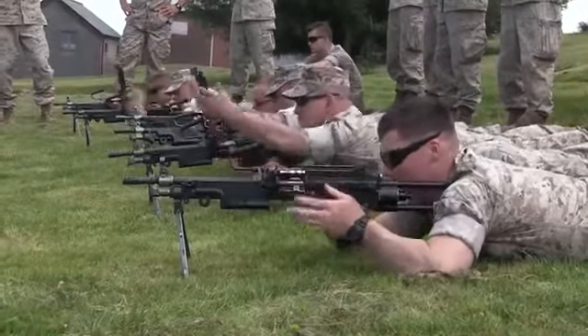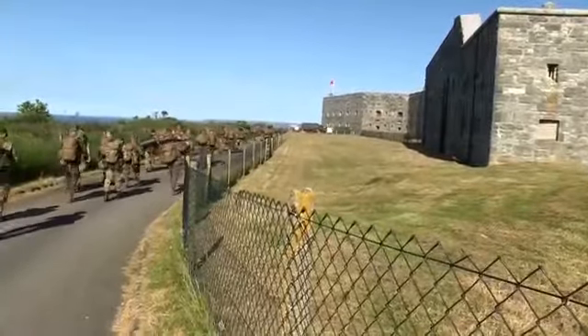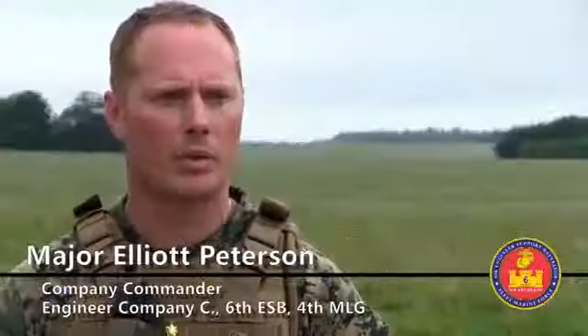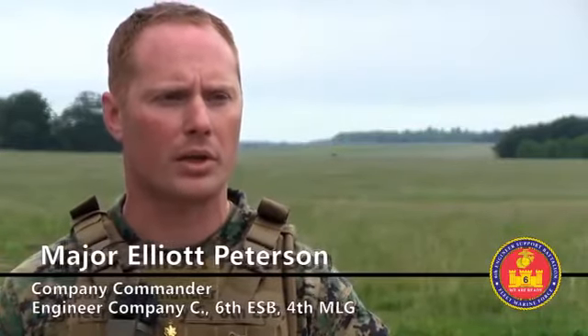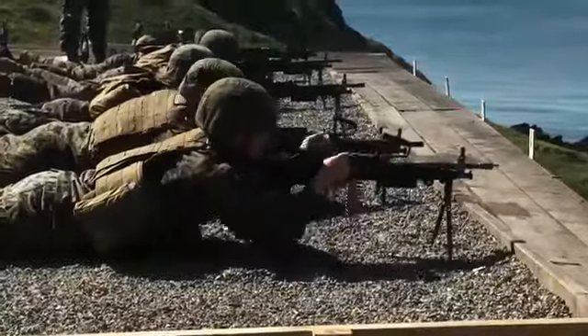Exercise Red Dagger is a bilateral exchange between the United States Marine Corps Reserve and 131 Commando unit. We share best practices between the British unit and our unit so we can get better combat engineers out of the process.